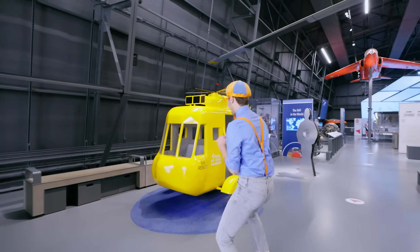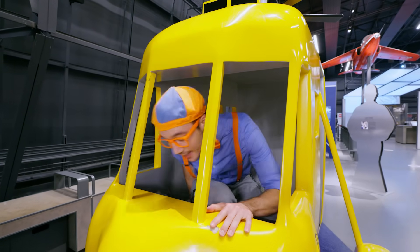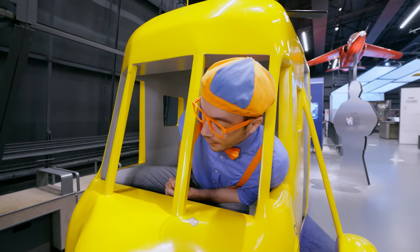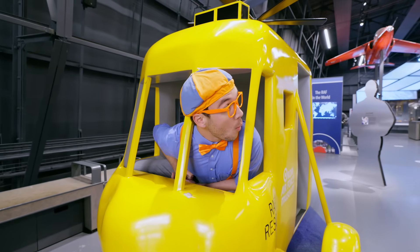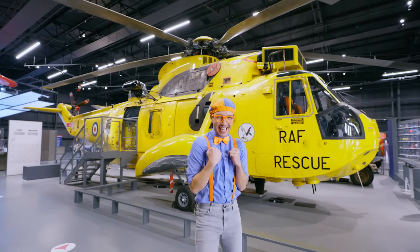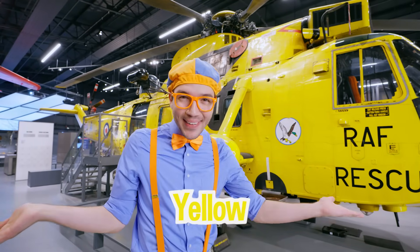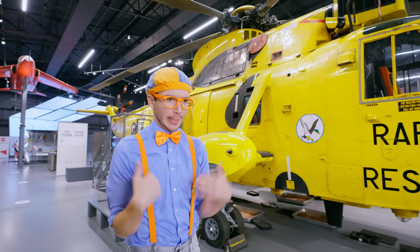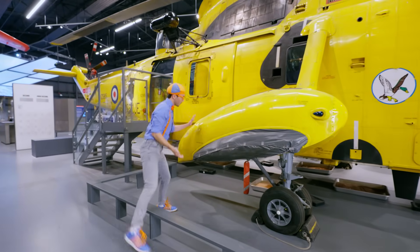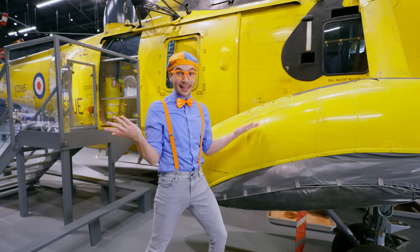Whoa, check it out - it's a helicopter! A rescue helicopter! This is fun - driving the helicopter. It's so bright and yellow. It's a real life rescue helicopter! It is so cool and so bright. It's the color yellow, and it's really important that it's a bright color like yellow, so if you need rescuing you can see it. And check it out - this looks familiar, it looks like the same kinds of floaties on a seaplane. This is in case it needs to land - it can float in the water.